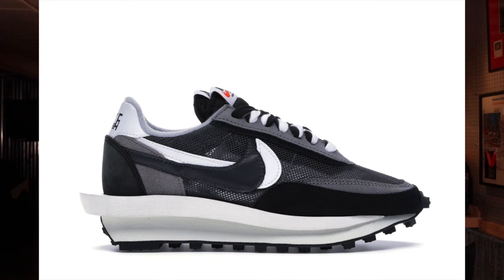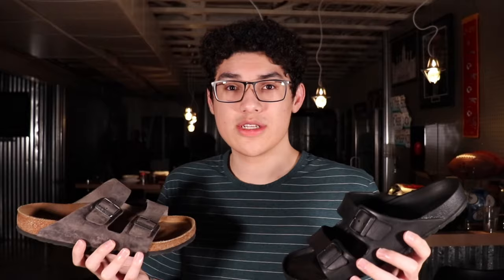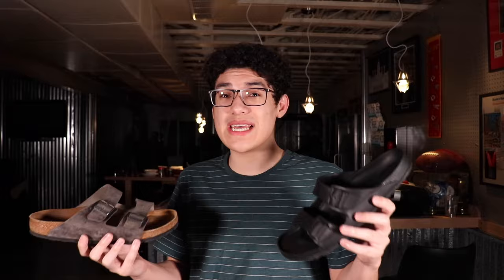Over the last year, the most worn shoe in my collection wasn't a Nike, Adidas, or Jordan — it was Birkenstocks. About a year ago I got both of these Birkenstocks, and before I had them I thought, why would I ever want sandals? But after I got them, these instantly became one of the most worn shoes in my collection, which is kind of crazy. That's when I figured out how nice these were.